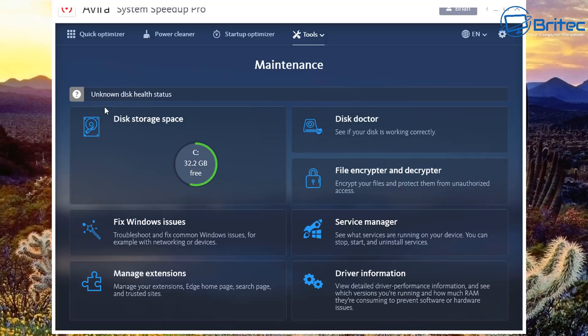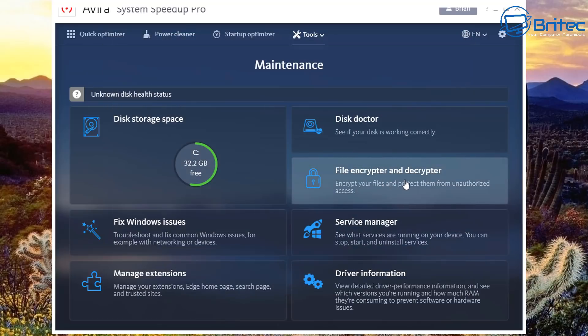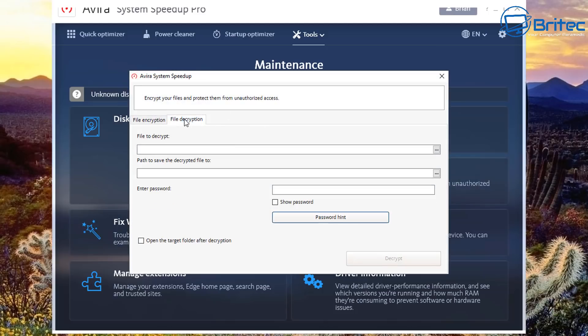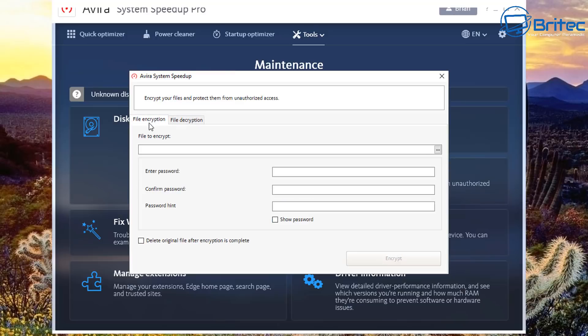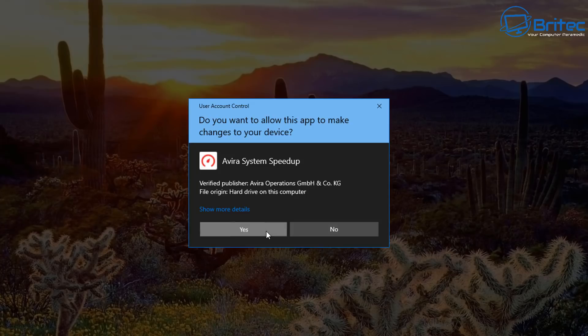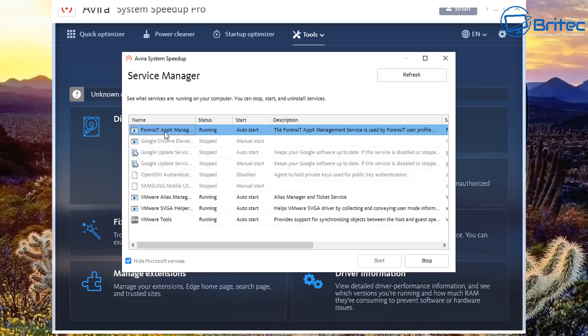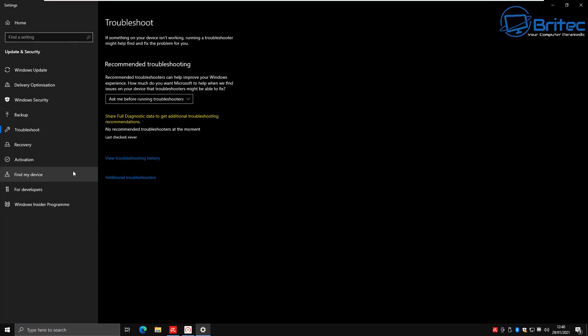The Maintenance area includes disk storage space and Disk Doctor — you select it, click Check, and it verifies your drive is working correctly. There's also a File Encryptor and Decryptor to encrypt and decrypt files. The Service Manager lets you start and stop Windows services to suit your needs — just click a service and click Stop or Start.